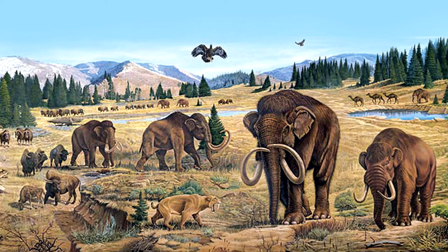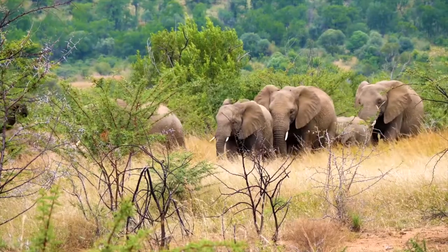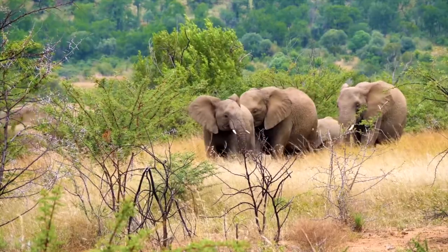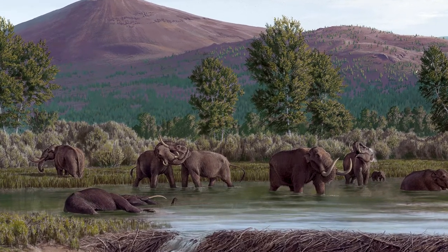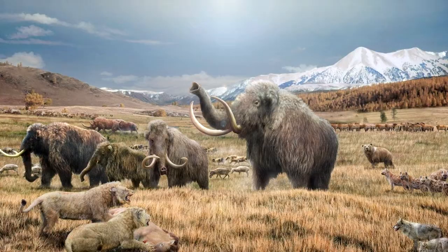There are several other differences. Mastodons were slightly smaller than mammoths. Though they are both herbivores, they ate differently. Mastodons had blunt, cone-shaped molars that would crush vegetation, while mammoths had ridged molars that cut plants, much like today's elephants.